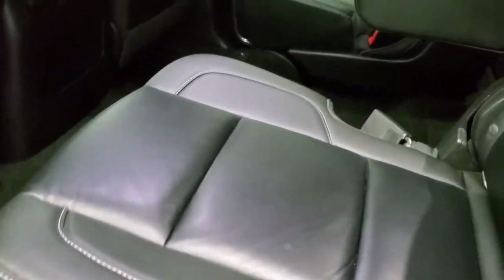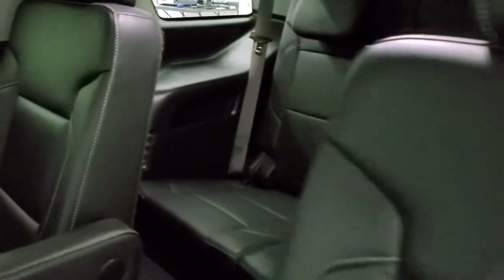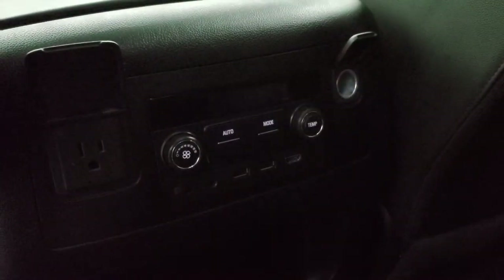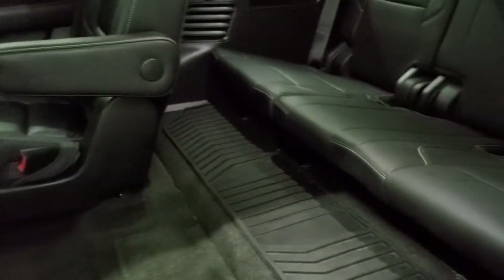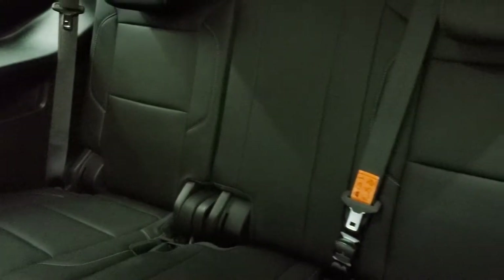The second row has quad seating — these seats are in nice shape with no rips or tears. You do get the captain's chairs. There are two USBs, an aux jack, HDMI port, 110-volt 150-watt plug-in, and a 12-volt power point. You also get the Blu-ray DVD player. The third row seats are just as nice as the rest with no rips or tears.